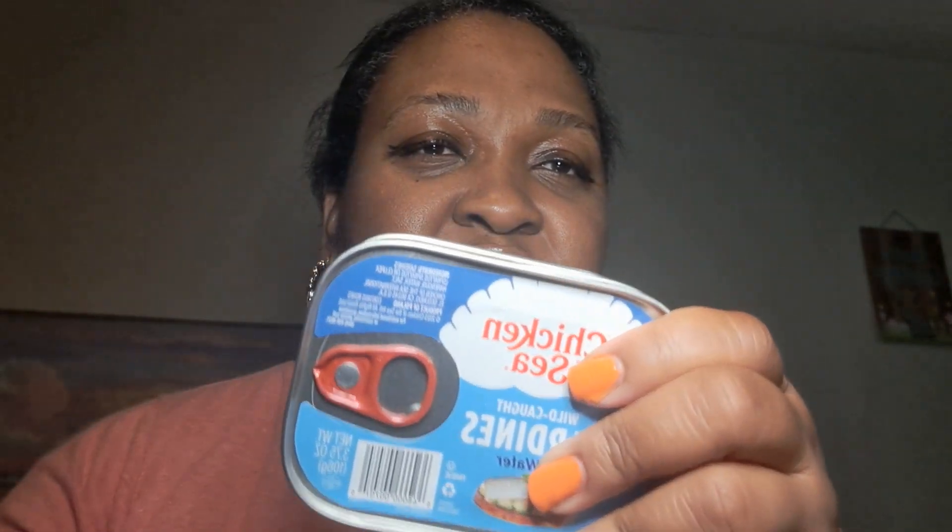I got the ravioli — let me grab the correct one; anyway they're still good. I got the other lasagna too. I picked up four of the sardines in water — always good to have those on deck. I also got the Vienna bites.